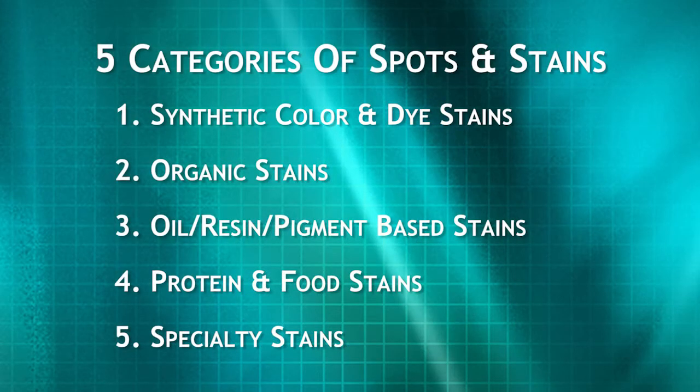For today, we are going to look at the five categories of stains, demonstrate removing a stain from each category, and then, depending on the time available, the facilitator has set up a demo table where you can practice these techniques. If you are watching this training video independently, we highly recommend you obtain some carpet, stain it, and practice the techniques outlined.